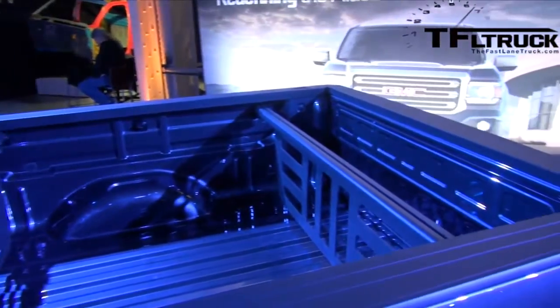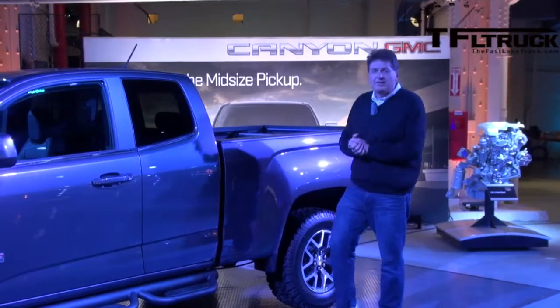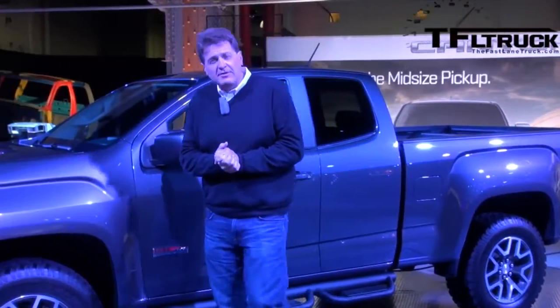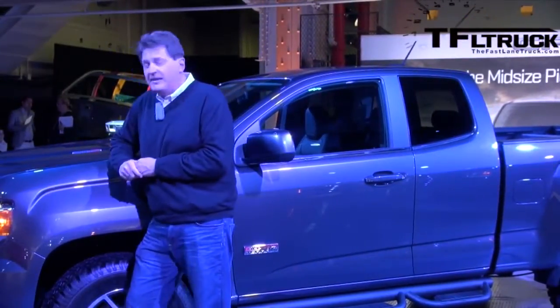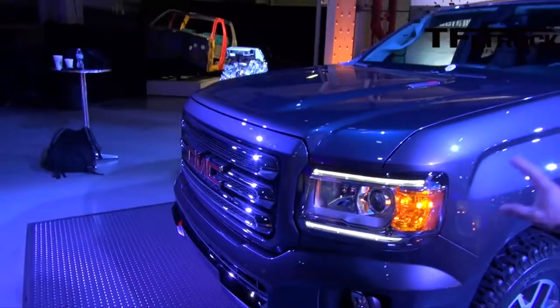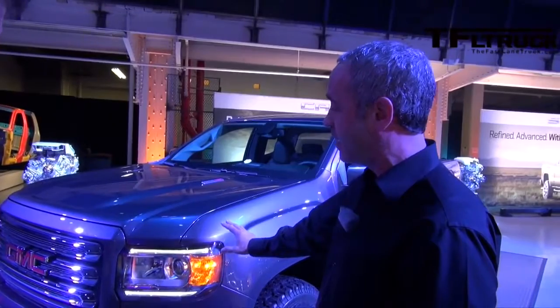GMC says that the Canyon will have best-in-class pretty much everything. Redefining the mid-size pickup: 1,450 pounds of payload capacity, 6,700 pounds of towing capacity, and coming in 2016, a diesel engine under the hood, which will be a class first. The LED lights — projector being our standard — that signature lighting is standard on every GMC Canyon.